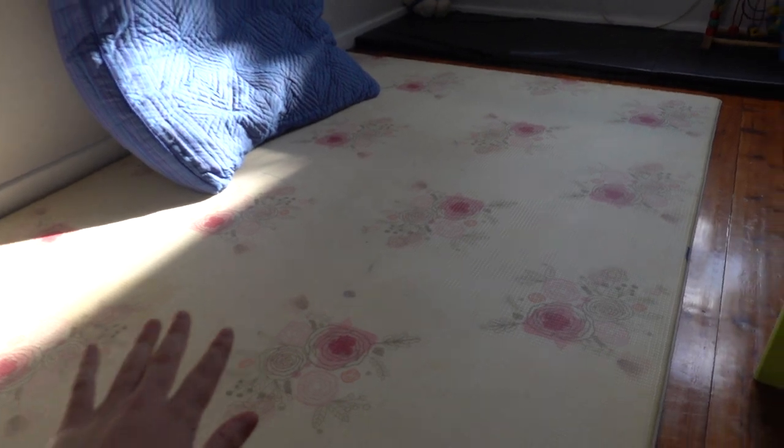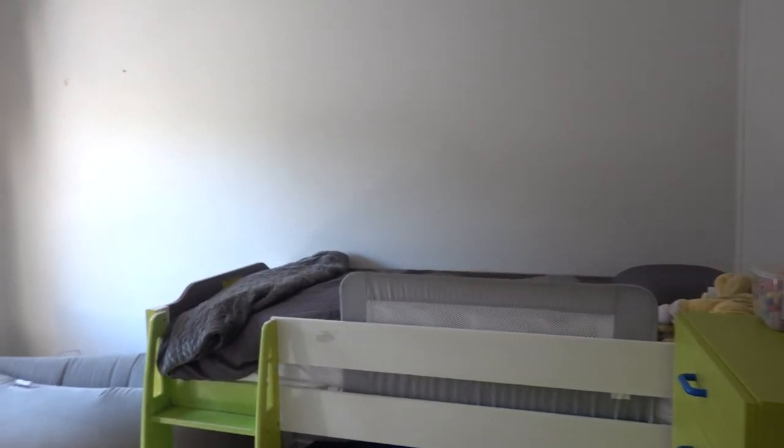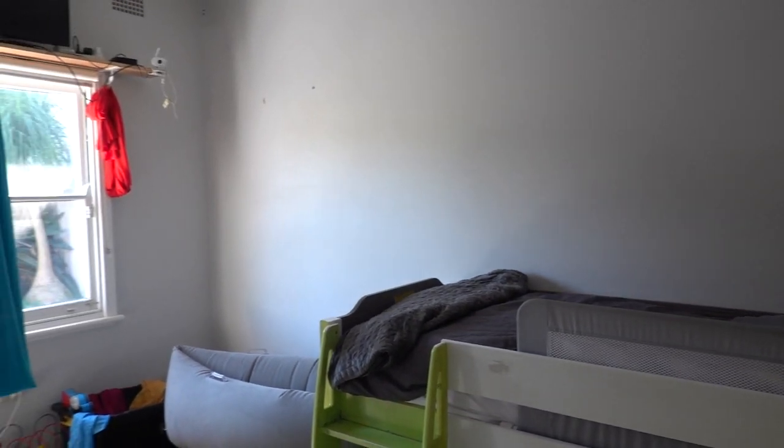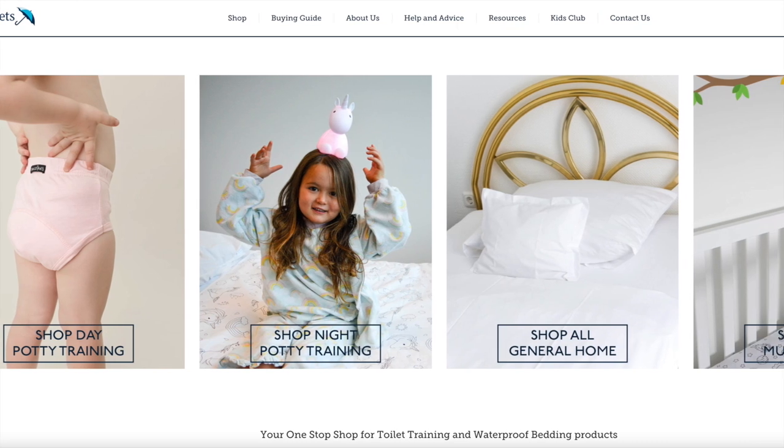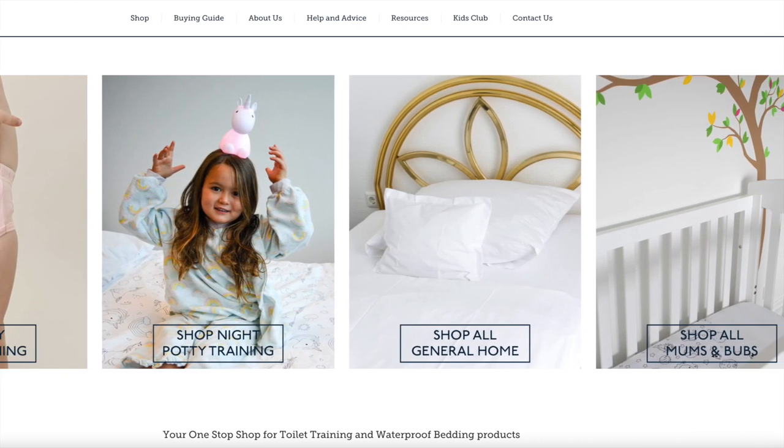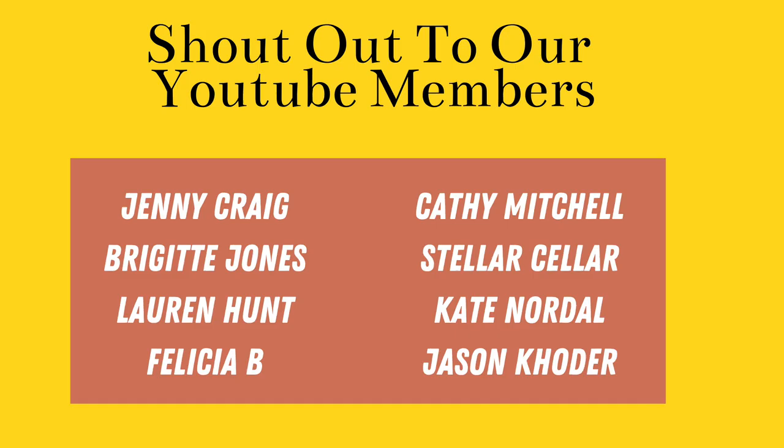Thank you guys for watching today's video of Jacob's sensory bedroom tour. Be sure to check out Broly Sheets — I'll leave a link down in the description. Click here for another video you might enjoy, here for our most recent upload, and subscribe to our channel to join our journey.